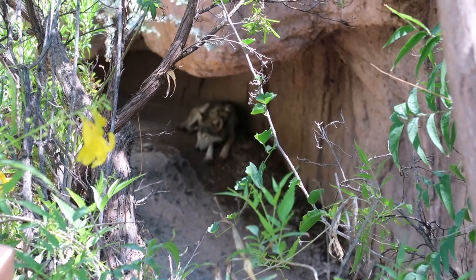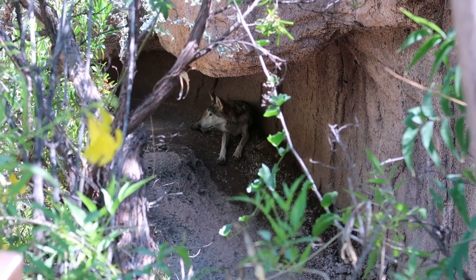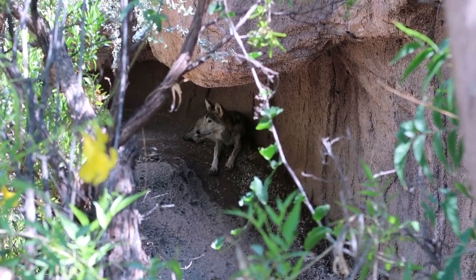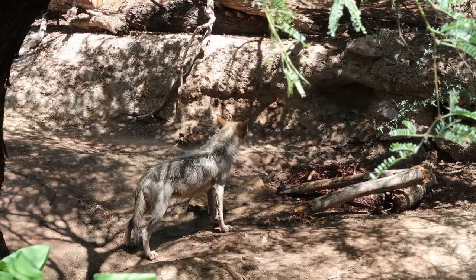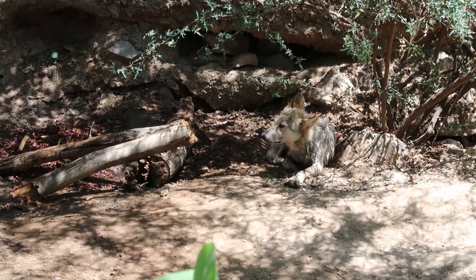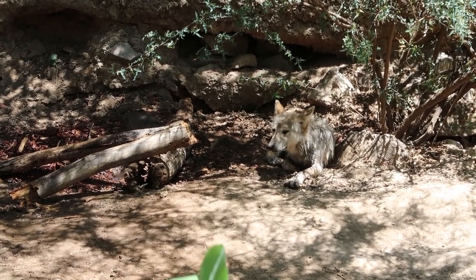If you know where to look and you're patient, you will see some cool things. That's a Mexican gray wolf hanging out in the sprinklers — they turn the sprinklers on for them. He's just wetting himself down. Look how well he blends in with his surroundings.